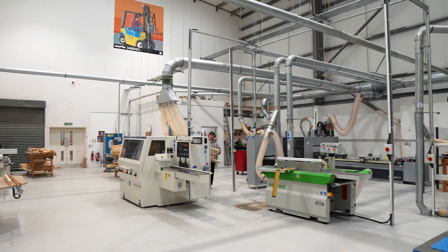My name is Rhys Pridmore. I'm Program Area Leader for Carpentry & Joinery and I look after the day-to-day running within this department with a focus on the machine shop as well.